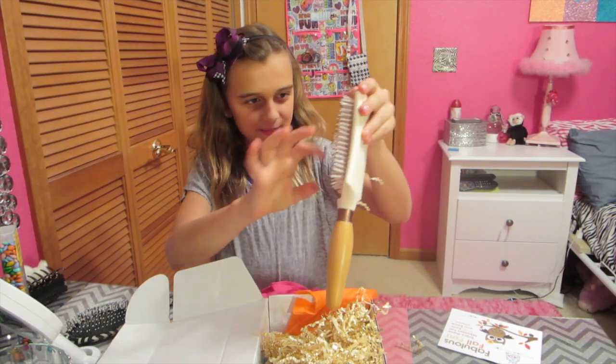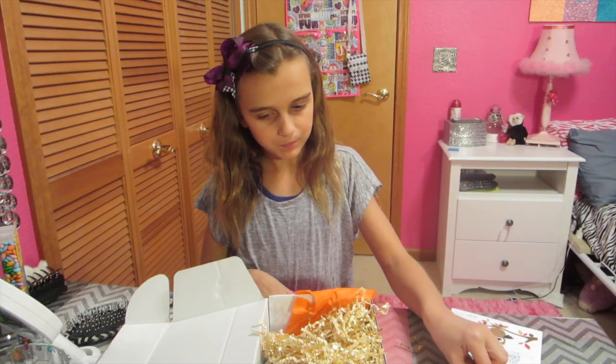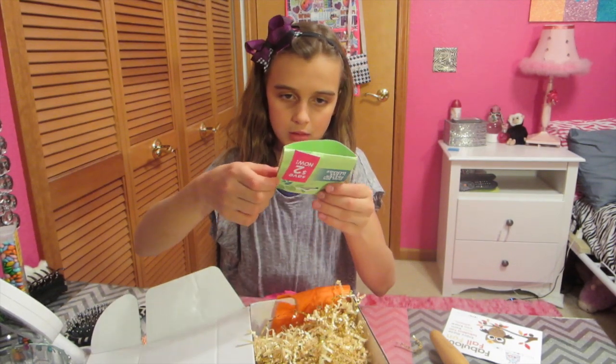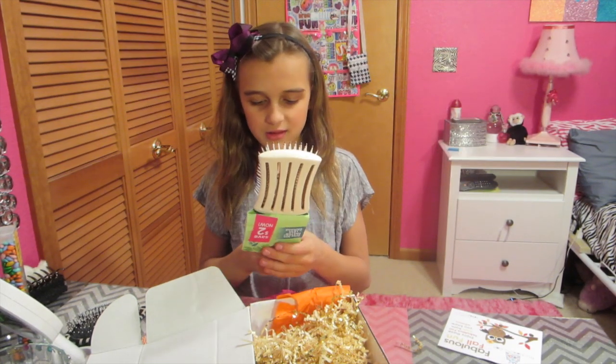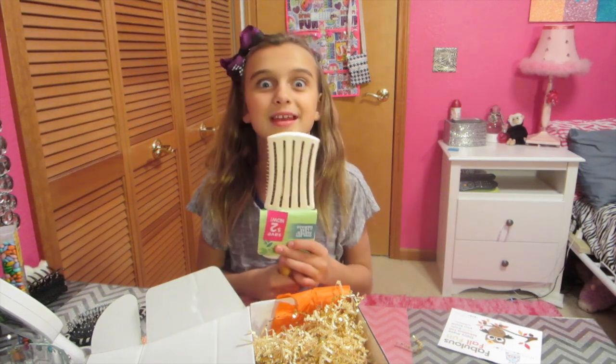A hairbrush! Let me see how it works. It doesn't even hurt my head. Echo tools — let me use that. Oh, what's this? The brush was in here. Sorry. It says 'smoothing detangler.' Detangler.